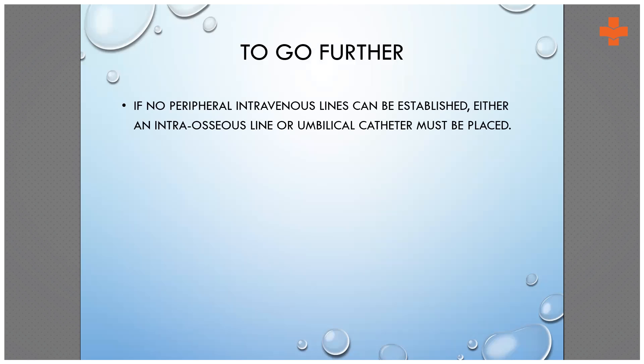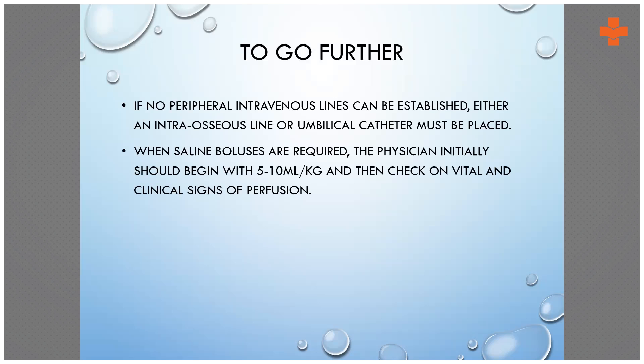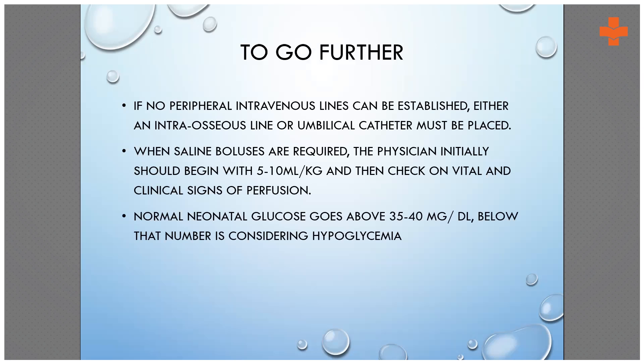If there is no peripheral intravenous line, try for an intraosseous line. If the baby is in hospital and has an umbilical stump, place an umbilical catheter immediately if peripheral IV access is unavailable. Start with a saline bolus of 5 to 10 ml per kg, then reassess signs of perfusion and vitals. The normal blood glucose for a baby is 40 mg per deciliter; if blood sugar is low, treat accordingly.